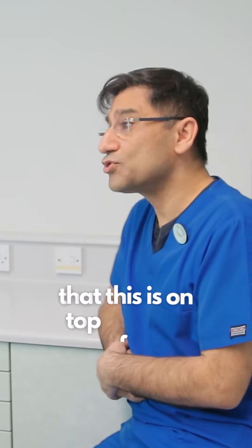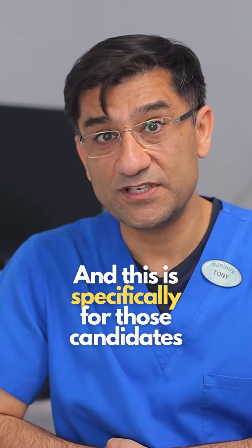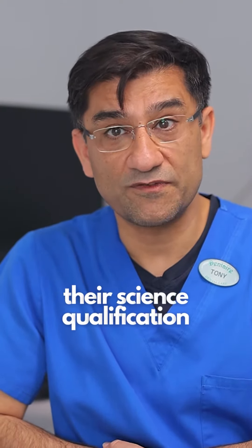Some dental schools also offer a foundation year. This is on top of the normal five-year course and is specifically for those candidates that do not have the required science degrees or qualifications to be able to start their science qualification.